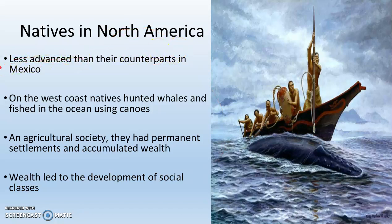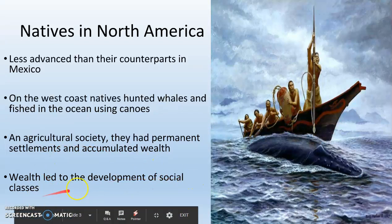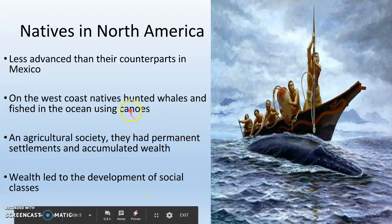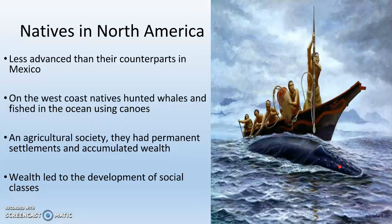The natives in North America are much less advanced than their counterparts in Mexico. They have some agriculture and permanent settlements, and they do accumulate wealth, but not nearly on as large a scale as people in South America. This is largely because there's just better soil in the Valley of Mexico than in much of North America, which is largely forested. We do have development of social classes as a result of wealth. On the West Coast, a lot of natives hunted whales and fished in the oceans using canoes — that's one way they used their environment to their advantage.